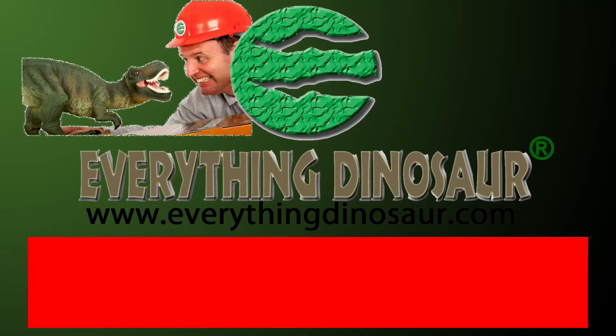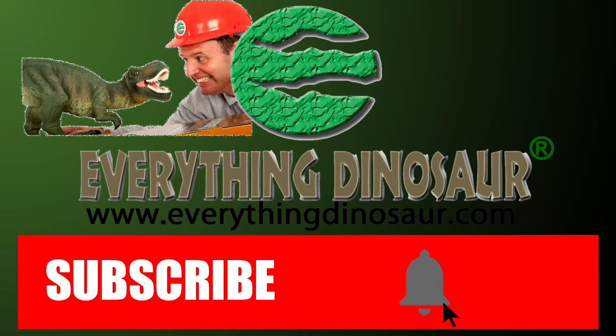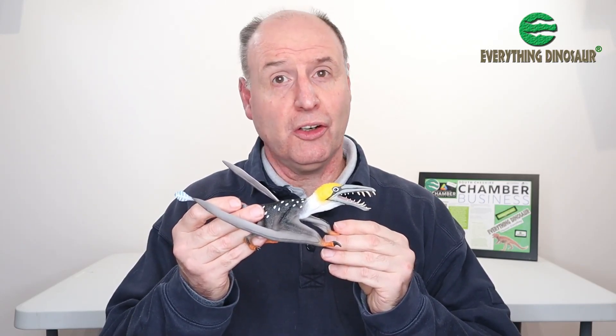Don't forget to subscribe and hit that notification button to be part of the conversation. Now the first thing I want to say is to talk about the coloration of this figure.